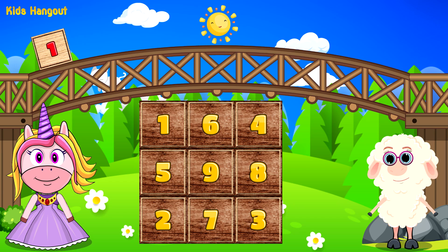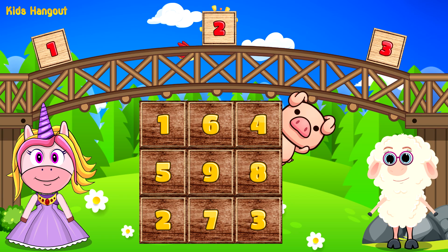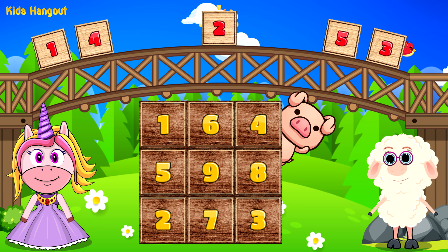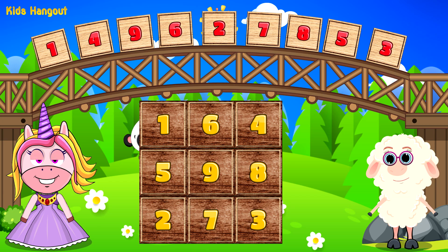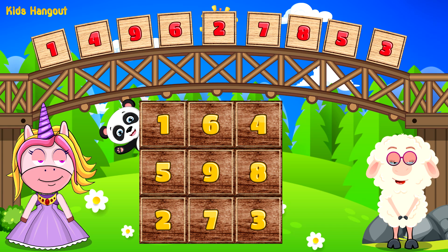1, 2, 3, 4, 5, 6, 7, 8, 9, 10. Now you know the count to 10.